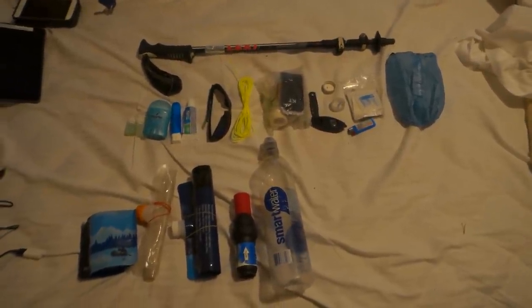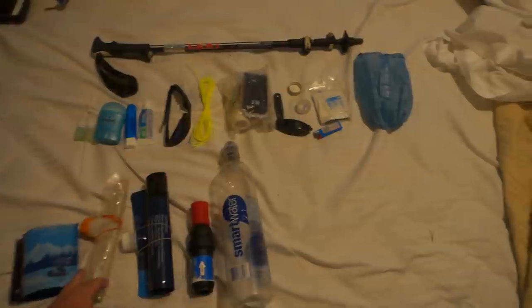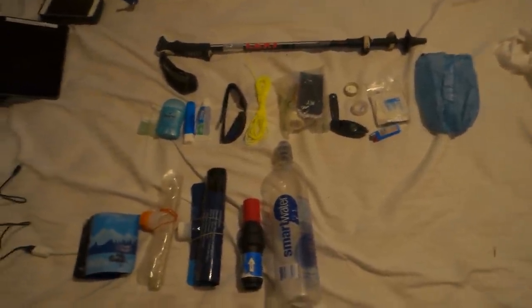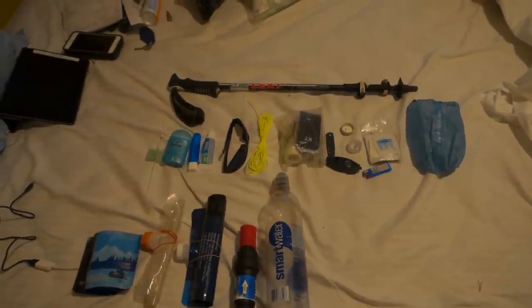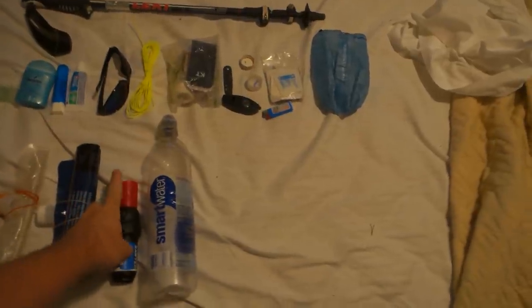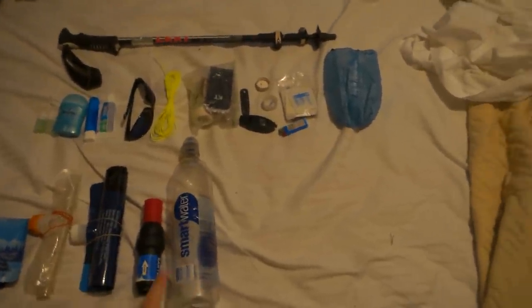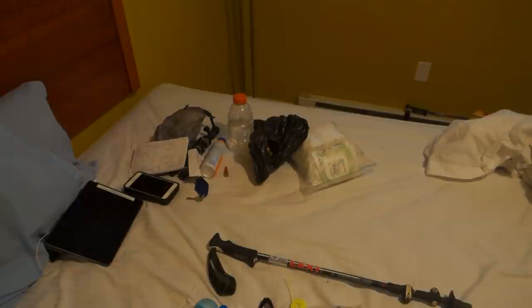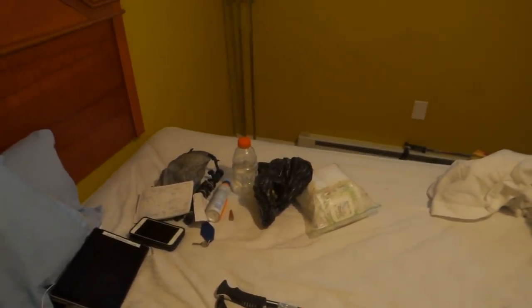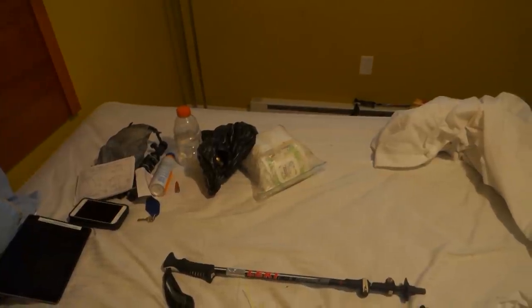For water filtration I still have the cut-off Sawyer bag to scoop water when the source is kind of low. I have an Evernew two-liter bag as well as a brand new Sawyer two-liter bag — I chose to bring extra because in Pennsylvania, New Jersey, and New York water is kind of hard to come by and you have to camel up. Sawyer filter still with the little tornado tube gravity-feed system. I have a SmartWater bottle with the sport cap to back-flush the Sawyer, and a Gatorade bottle with a wider mouth that I use to mix coffee and other drinks.